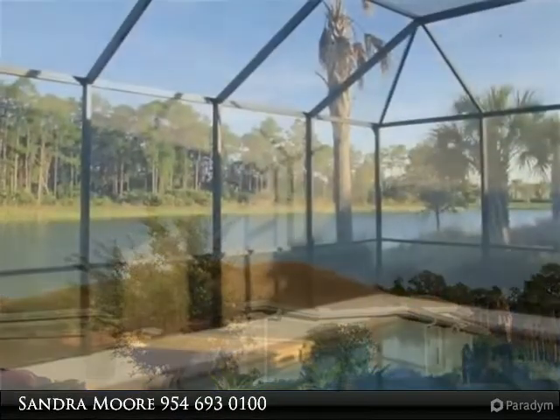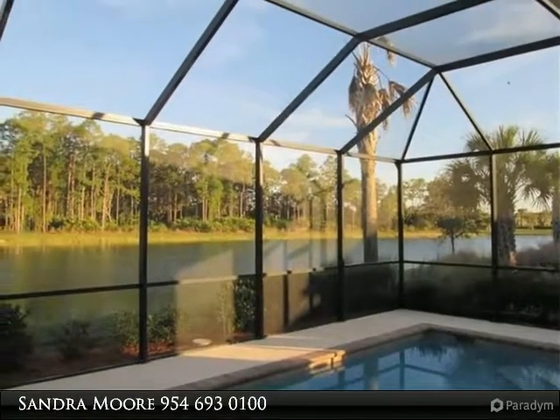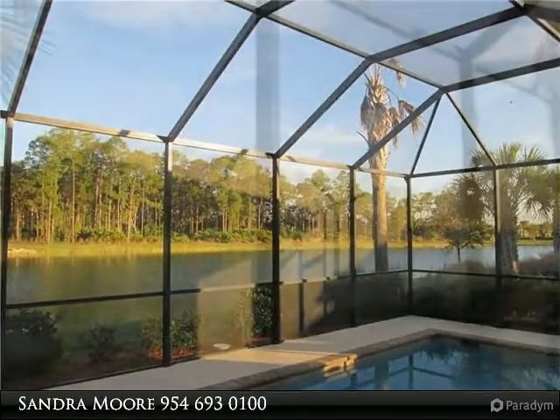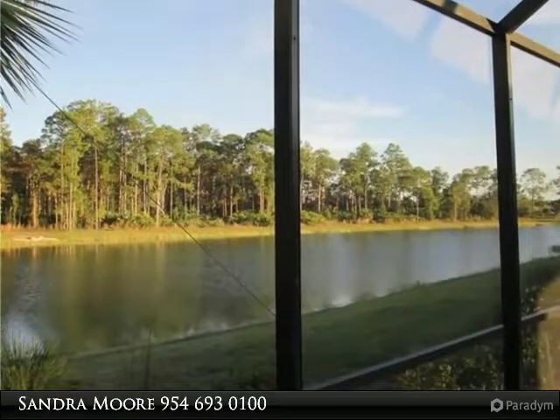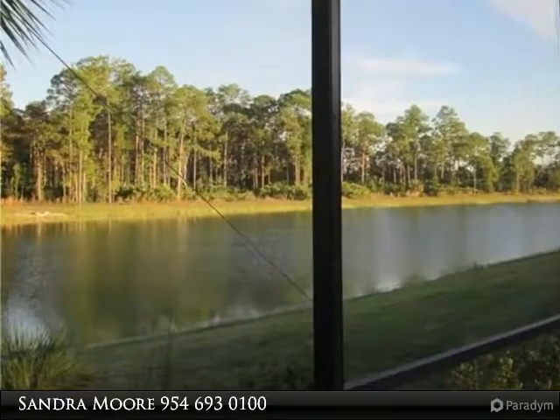Every amenity you can imagine that you can enjoy while you are here. The pictures will give you a preview of this turnkey home that is just waiting for you to enjoy. During the winter season, a 3-month minimum is required. No pets please.